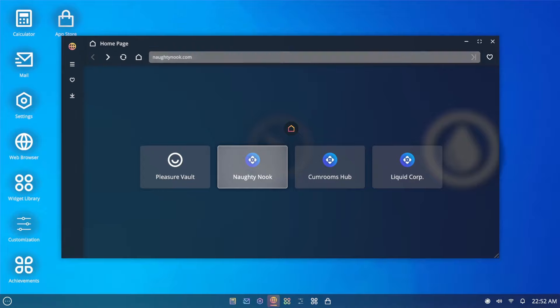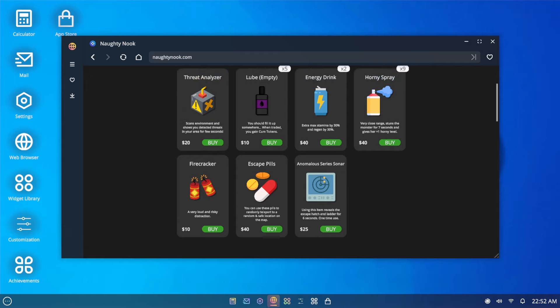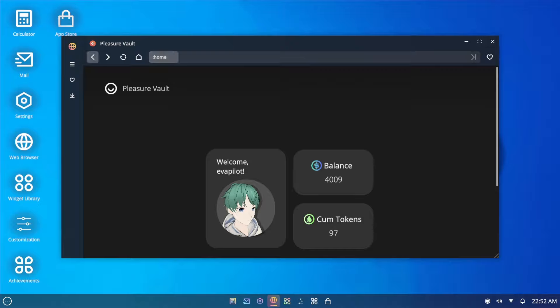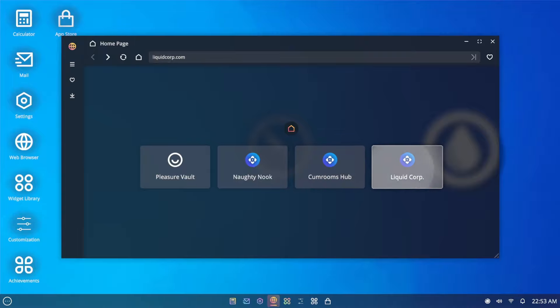What's this — Naughty Nook? This is the store — or is it my inventory? It has to be my inventory, right? No, because I don't have all of those. I don't know. I could buy some more of these. Nine should be good. Let's go check — I'm on Rooms Hub. I don't have to go through all the pages like that. Liquid Corp — let's find out about this place.